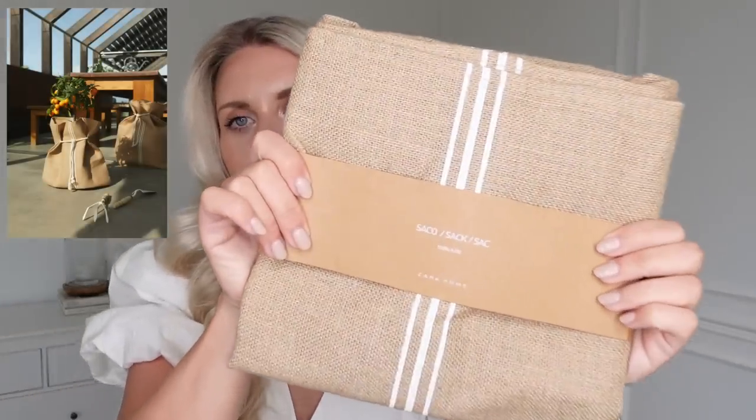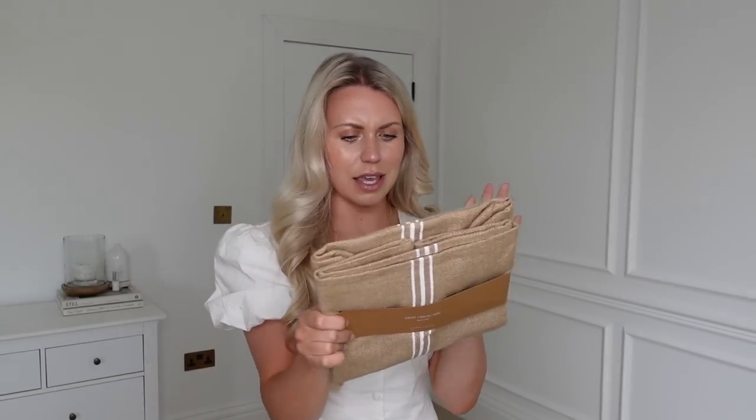Then I got this jute bag. I'll have to insert an image from the website of what this is because you can't really tell from here, but essentially these jute sacks come in two different sizes. They're good for popping around like a plant pot — say if you've got a faux olive tree and you want something around the base so that you don't just see the ugly pot.